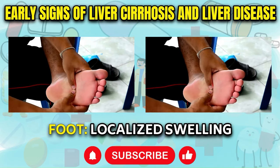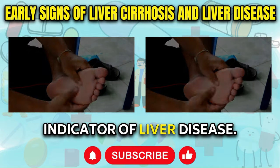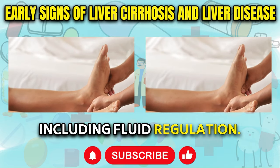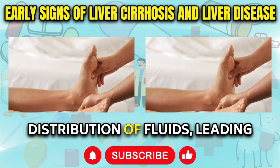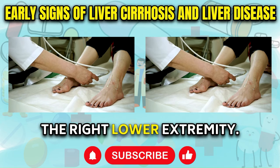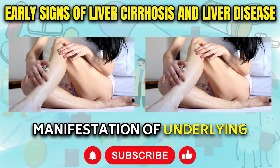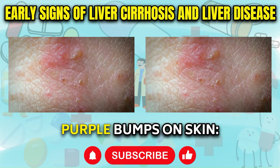Swelling in the Right Leg or Foot: Localized swelling or edema in the right leg or foot can be an early indicator of liver disease. The liver, situated on the right side of the body, plays a pivotal role in various bodily functions including fluid regulation. When the liver becomes damaged, it can disrupt the normal flow and distribution of fluids, leading to a buildup or retention in specific areas such as the right lower extremity. This swelling, often characterized by the skin retaining an impression when pressed, can be a manifestation of underlying liver inflammation and should prompt further medical evaluation.